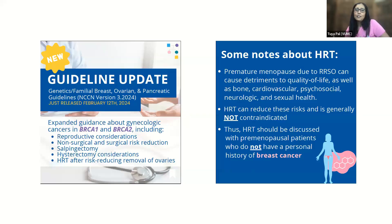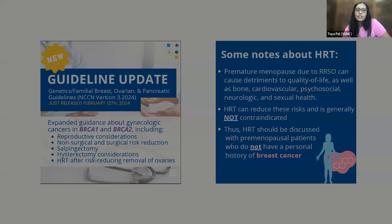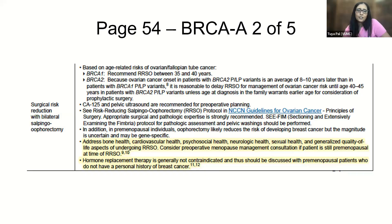Some notes on hormone replacement therapy included here: premature menopause due to RSO can cause detriments to quality of life as well as other health issues. HRT can reduce these risks, is generally not contraindicated, and should be discussed with premenopausal patients. This is something we all need to be bringing increased attention and awareness to for the health of our patients.